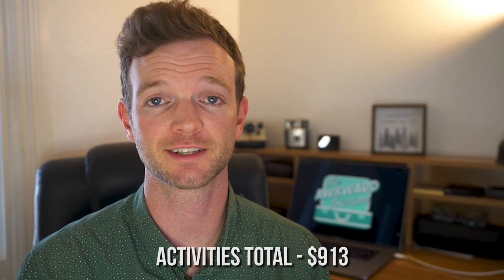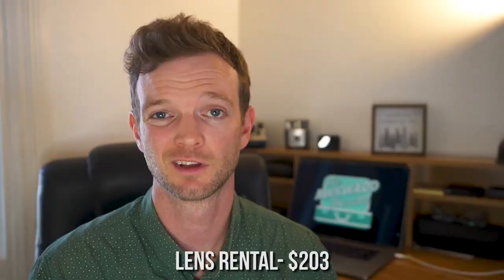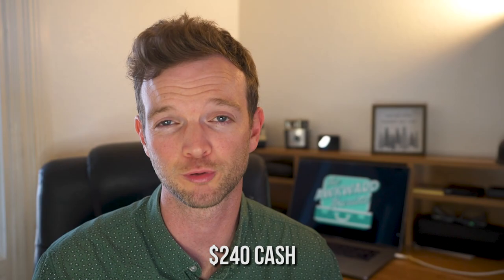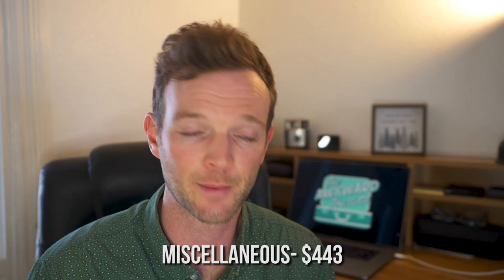For our last category, we had quite a few miscellaneous expenses. I wanted to make sure I had a really good zoom lens, so I rented a 400mm lens from Lens Rental. That ended up costing us $203 with shipping and insurance — totally worth it, and I can definitely recommend Lens Rental. We also took out roughly $240 in cash. You can pay for most things with a credit card, but not everything. We paid for a motorcycle rental in Diani, bought SIM cards at the airport, and picked up a few souvenirs and tips along the way. That brings our miscellaneous expense total to $443.